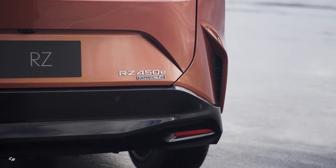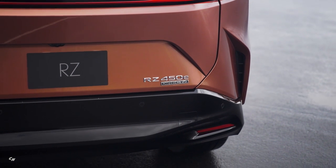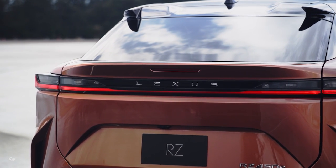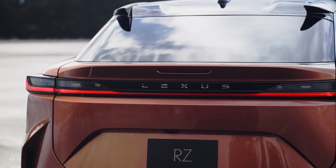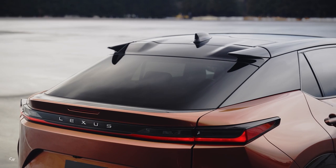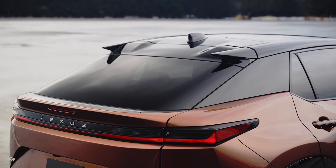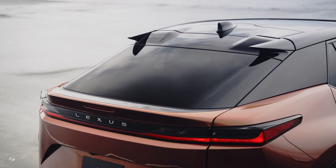It is a look that accentuates the RZ's torque-filled performance identity. A new spelled-out Lexus logo resides on the horizontal rear combination lamps. The lowered center portion of the red lens accentuates the logotype and emphasizes a sharp look. Five exterior colors are also available, including Ether, which evokes the nimble driving performance of electric cars.